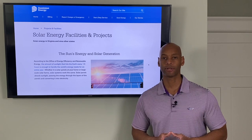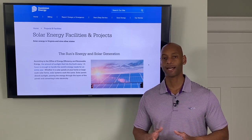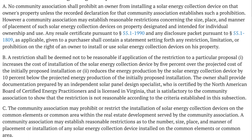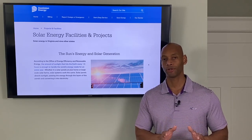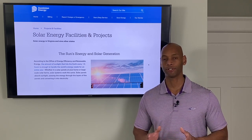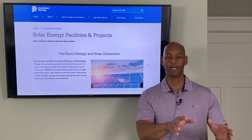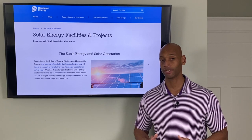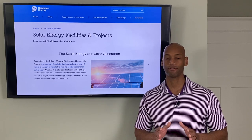Virginia is also a solar access rights state, which means state law protects your right as a homeowner to access solar power. It protects you from restrictions your homeowners association might try to impose. If any HOA restriction would reduce your solar power output by more than 10%, the HOA is legally blocked from making that restriction. So even if they say panels must be on the back of the house, if that change would impact your solar access by more than 10%, they cannot enforce it. Your rights to access solar power are very good here in Virginia.